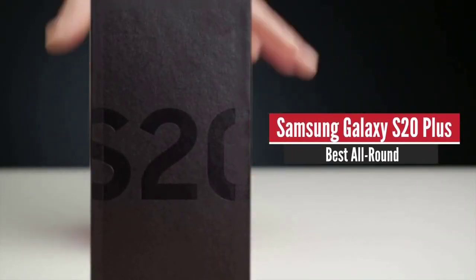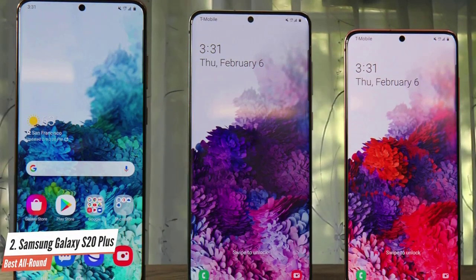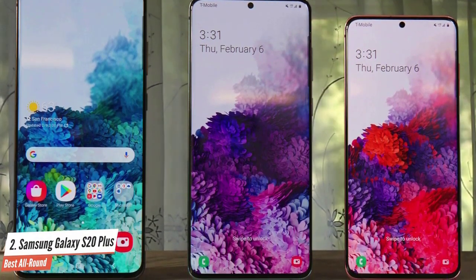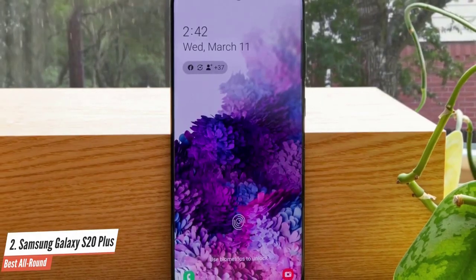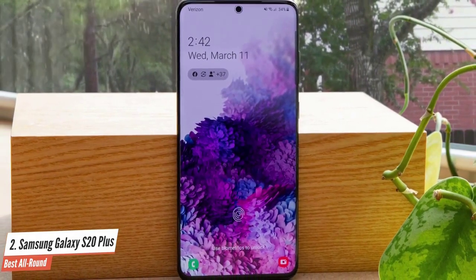Samsung Galaxy S20 Plus – Best All-Round. If you want a near-perfect smartphone for everything, you should take a look at the Samsung Galaxy S20 Plus. This beast is packed with tons of performance specs, great cameras, battery life, compatibility with 5G networks, and the best screen in the business so far. Let's take a closer look at it.